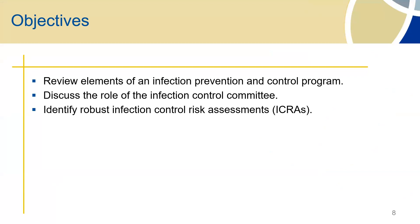I thought I would just touch base on a few objectives. We'll talk about the infection prevention and control program briefly — I won't go into any great detail — but we'll discuss the role of the infection control committee and how that plays into your program. And then we'll talk about risk assessments, which will probably be the meat of the discussion today, with some examples.